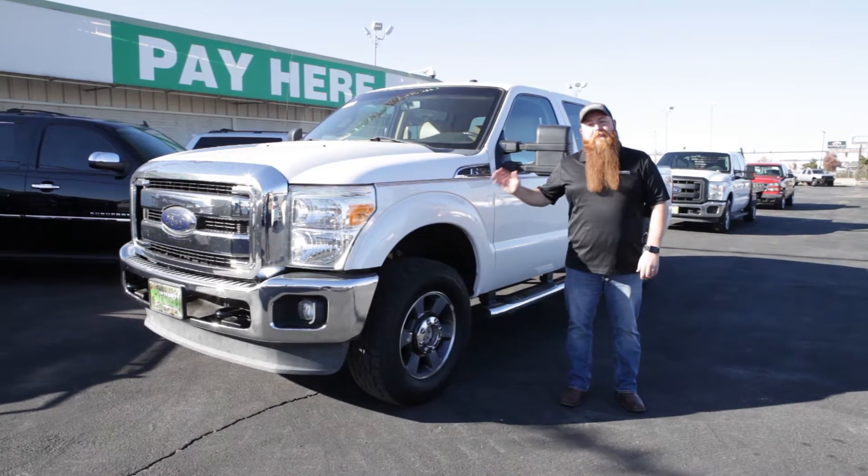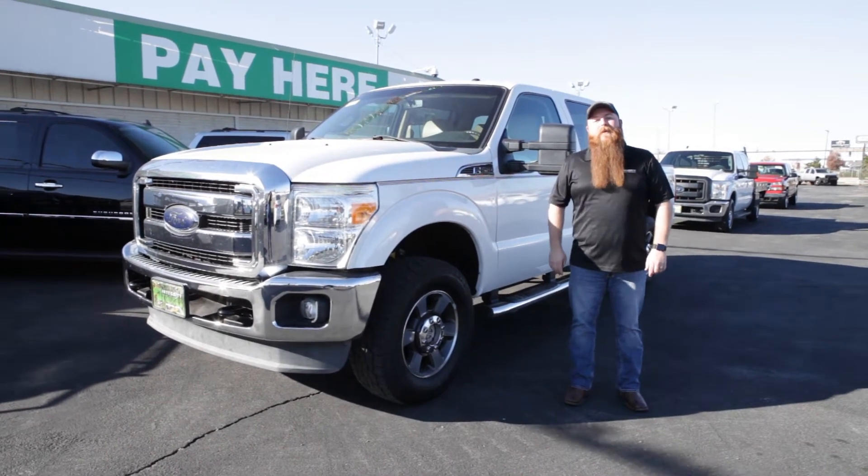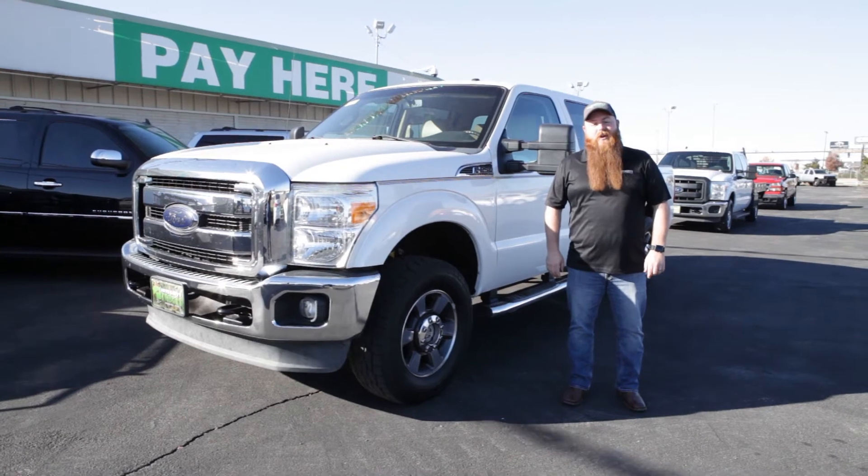Hey, just because you need a work truck doesn't mean you have to have something with manual windows. Come down to Integrity and check out our awesome selection of three-quarter ton trucks.